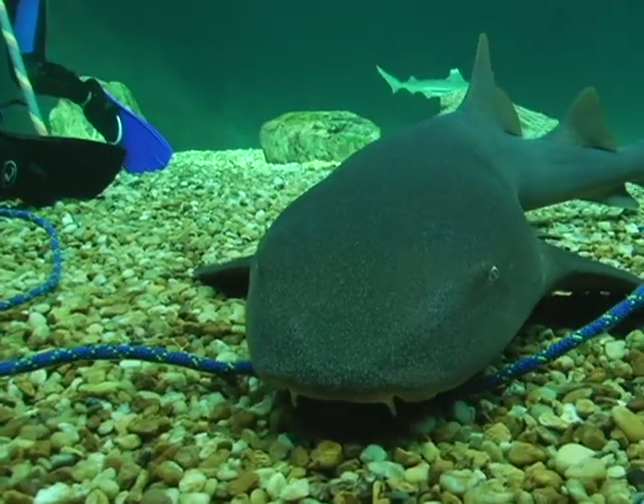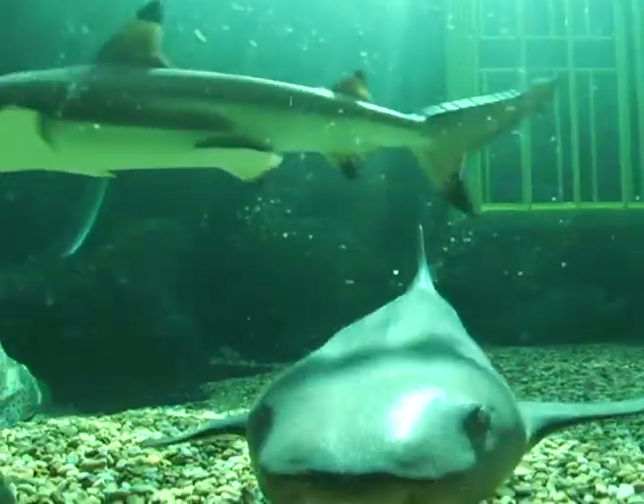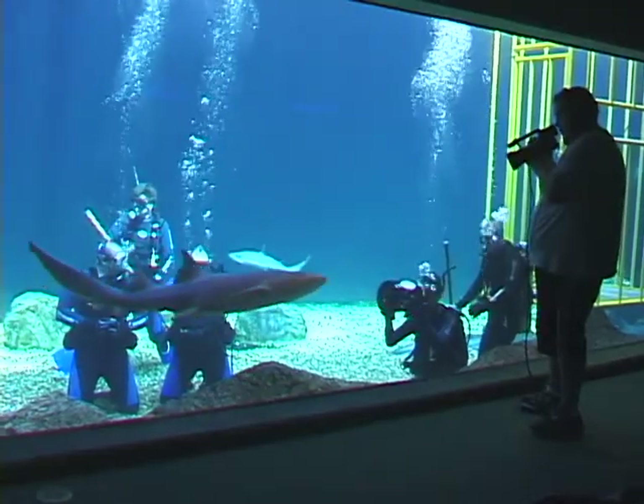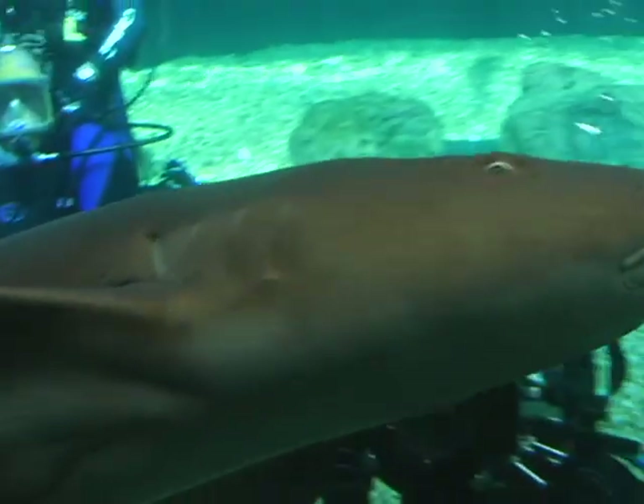In the aquarium, we have two nurse sharks. They like to eat a lot of dead fish from the bottom or lobsters, so you're pretty much safe as you're kneeling on the bottom. They also like to bump into the glass just to let you know that they're in the tank.